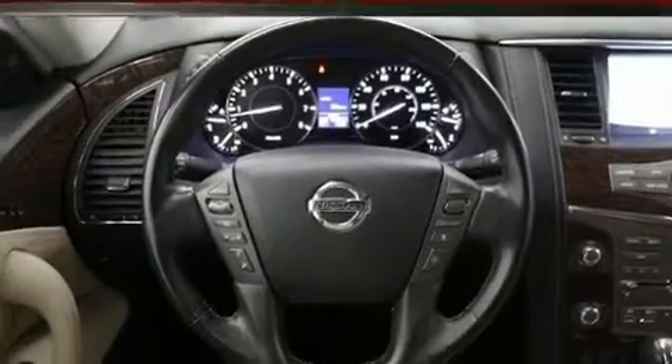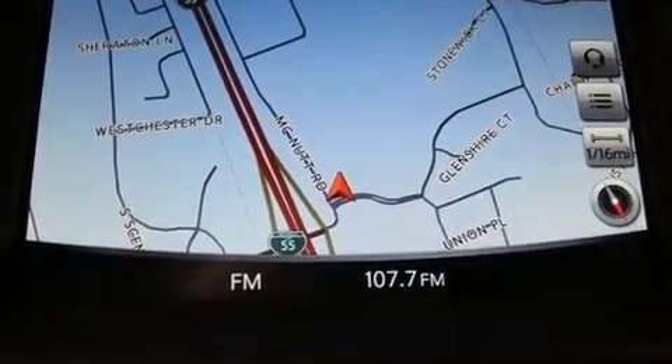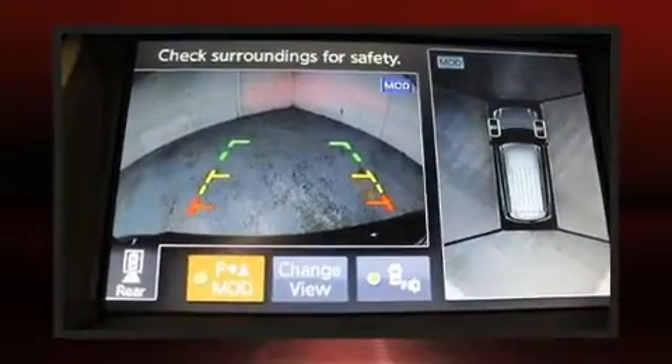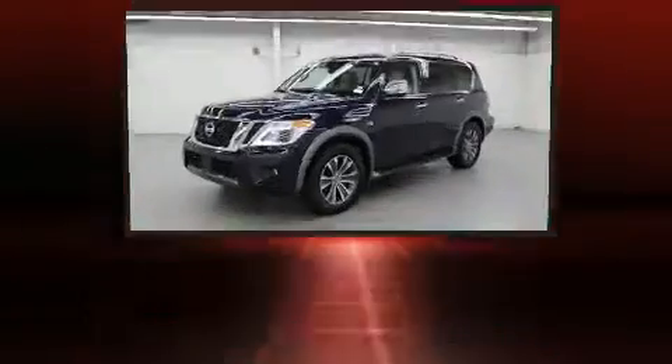It includes heated seats, power front seats, an automatic dimming rear view mirror, a power rear cargo door, a trailer hitch, and more. Features such as automatic climate control and leather upholstery prove that economical transportation does not need to be sparsely equipped.